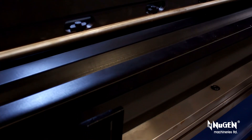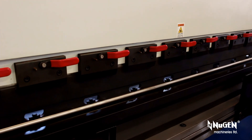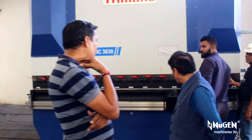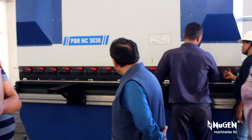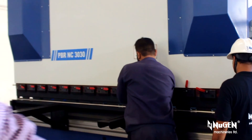Heavy duty and convenient to use, optional quick release clamps offered with Turman's hydraulic press brakes from Nugent Machineries Limited ensure safe, hassle-free mounting, unmounting, and placement of punch as per the requirements.